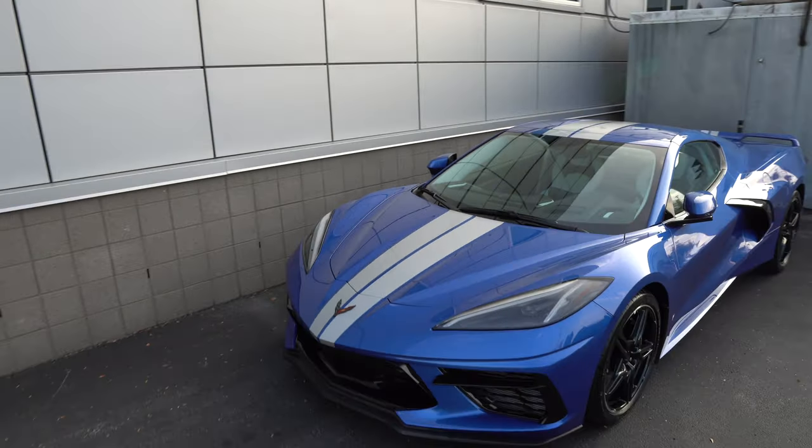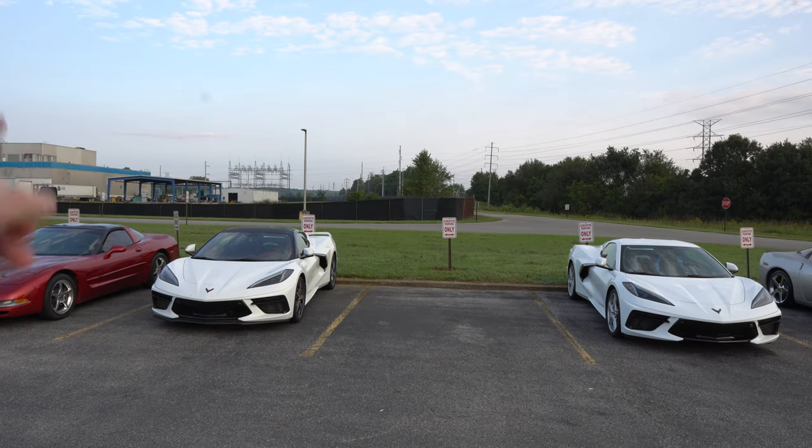Kind of reminds me of a Dodge Viper theme. If I were to get one, I probably would go with this one.